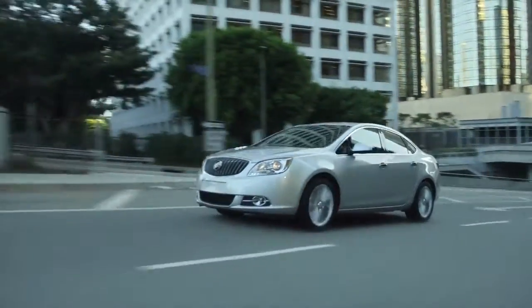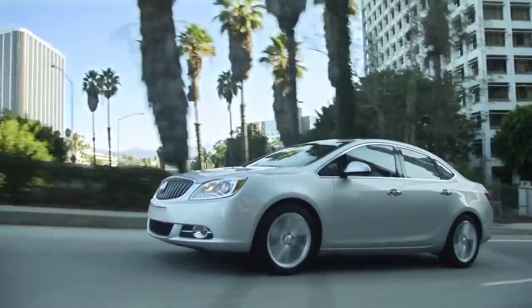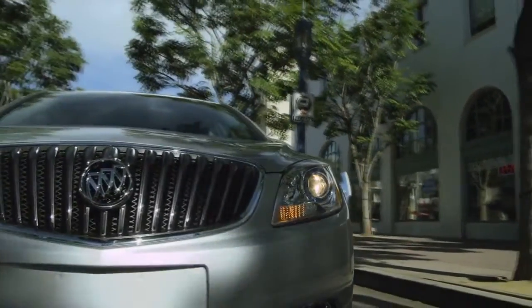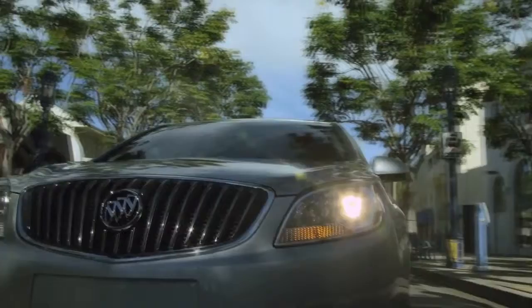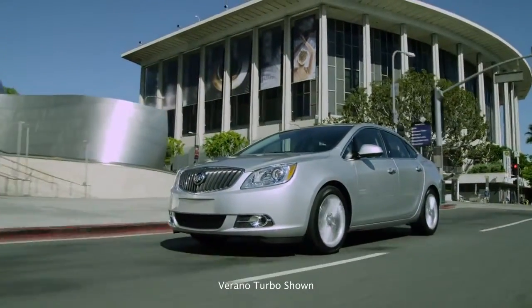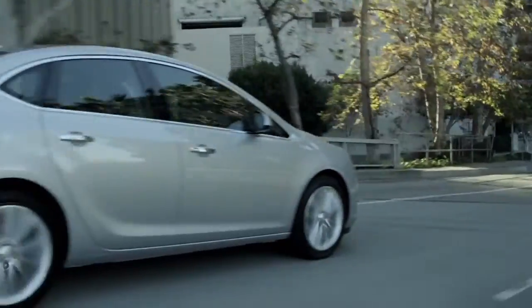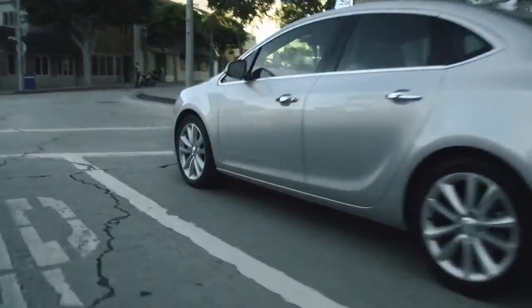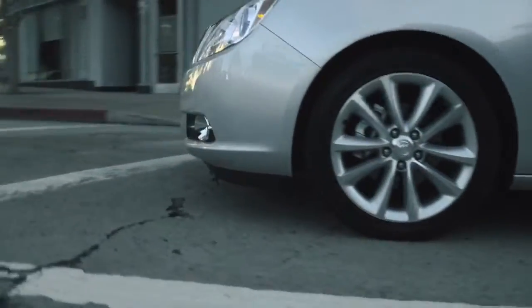Introducing the unexpected luxury of the Buick Verano. Its signature black chrome waterfall grille and jewel-like projector beam headlamps make a bold first impression. Aerodynamic lines and chrome accents sweep from front to back. 18-inch alloy wheels with sterling silver pockets ground the Verano in high design.